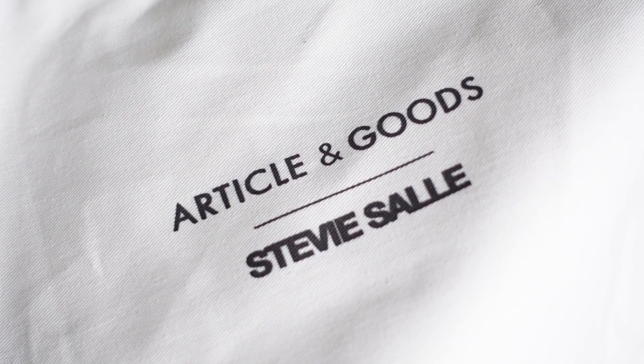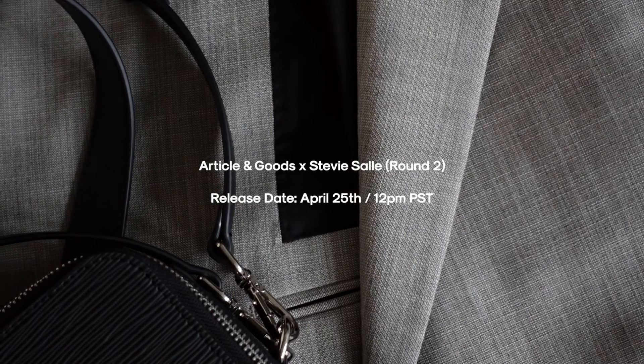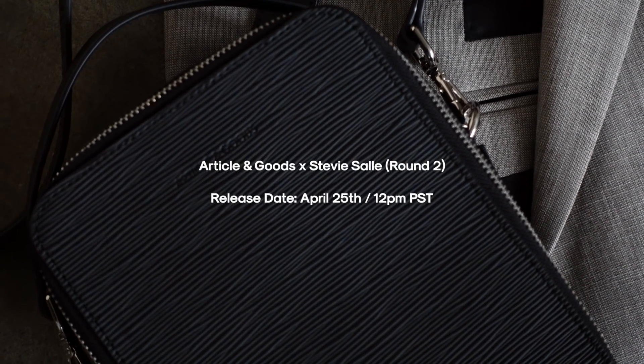Fun fact — we've been talking about this bag since early last year, and it was supposed to drop during the holidays, but due to COVID there were unexpected delays and the timeline never worked out. So when you get your order, you'll see on the dust bag my previous logo from my social media and channel — that's why that is. Nonetheless, I'm still really happy with how the overall bag came out. The Article and Goods x Stevie Saleh Round Two bag design dropped on April 25th at 12 p.m. Pacific time on the Article and Goods website.